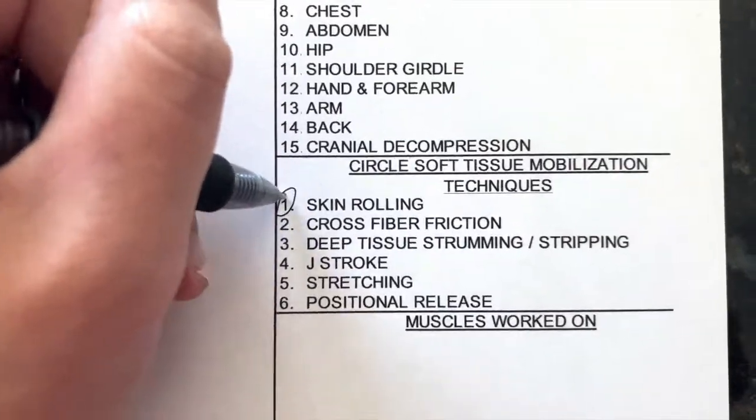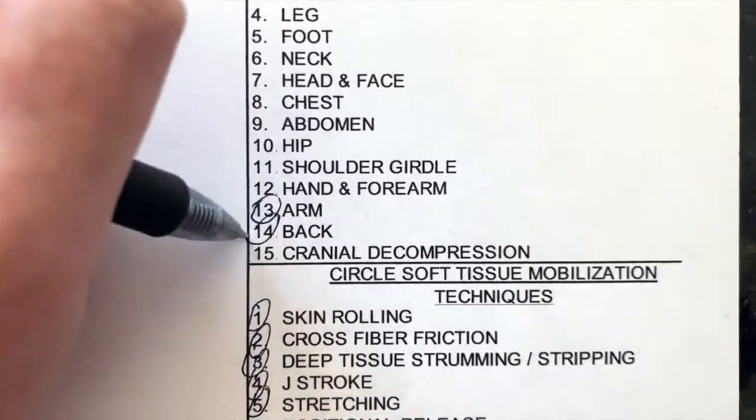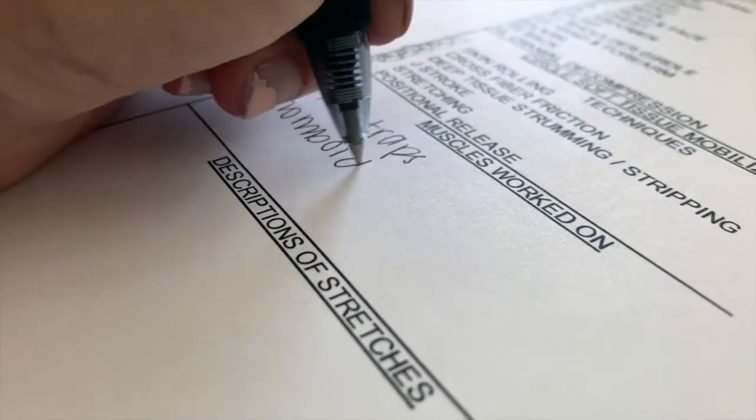Once the treatment is done, I will do a post range of motion, post postural assessment, and fill out the SOAP note. I hope you enjoyed this updated how I study, third quarter edition. If you have any questions, let me know in the comments.